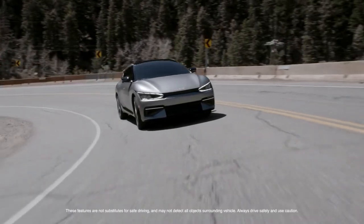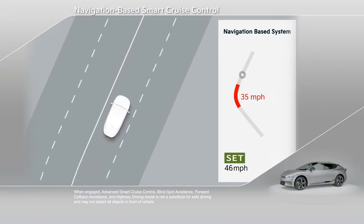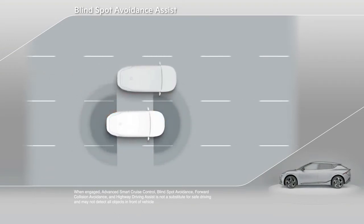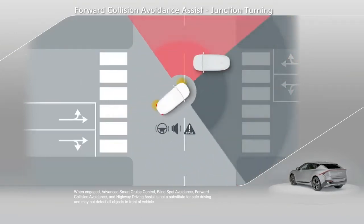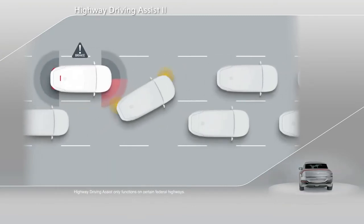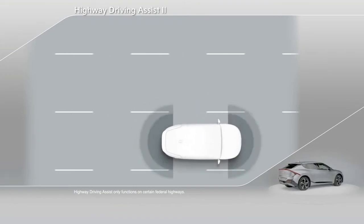No vehicle is complete without a suite of advanced safety and driver-assist systems, and EV6 is equipped with Kia's most cutting-edge technologies to date. Navigation-based Smart Cruise Control Curve uses the navigation system to proactively lower the vehicle's speed before upcoming curves. Blind Spot Avoidance Assist helps drivers detect vehicles in the blind spot and remain in their lane. Forward Collision Avoidance helps the driver brake to avoid or lessen a collision when vehicles or pedestrians are detected ahead, including during lane changes and when turning through junctions. Highway Driving Assist 2 is a semi-autonomous system that keeps a set distance and speed from the vehicle ahead while keeping EV6 centered in its lane. When holding the steering wheel and engaging the turn signal, the vehicle will automatically change lanes for you.